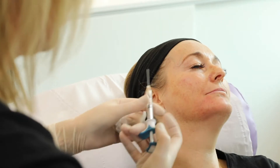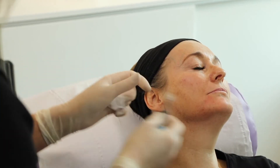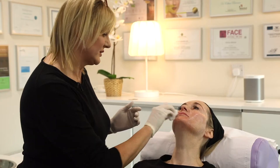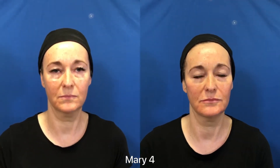Now that's just helping me to get a nice sharp jawline and a nice definition here, and it'll help to lift everything up. What's your verdict? I'm absolutely delighted — I just feel more, I just don't look as tired. Thank you for watching.